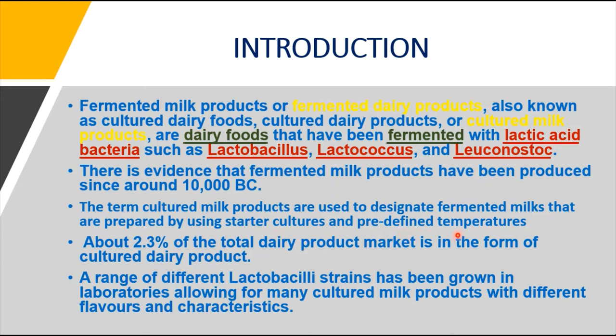About 2.3% of the total dairy product market is in the form of cultured dairy products. A range of different Lactobacillus strains, like Lactobacillus plantarum, have been grown in laboratories, allowing for many cultured milk products with different flavors and characteristics. Depending on the type of strain used, you can differentiate or group the products into different types.